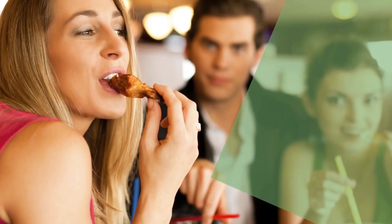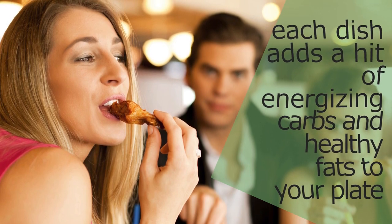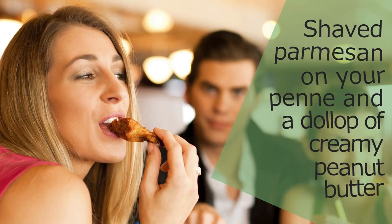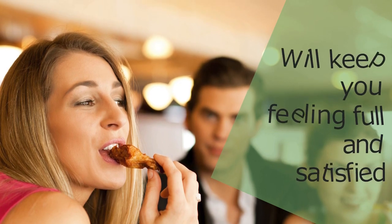We think all four of these dinners taste way better than your basic grilled chicken breast. Even better, each dish adds a hit of energizing carbs and healthy fats to your plate too. Shaved parmesan on your penne and a dollop of creamy peanut butter in your Asian-inspired noodles not only add extra flavor, but also keep you feeling full and satisfied. Ready to get cooking, set, happy eating!